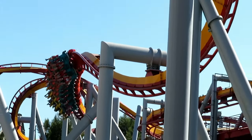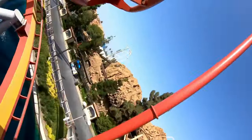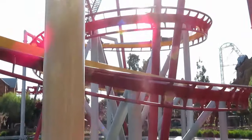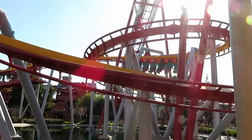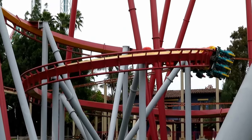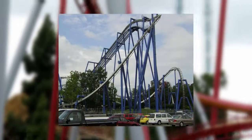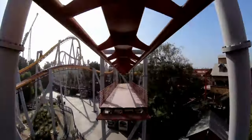That banked airtime hill actually has a little bit of airtime. Then you go through the grand finale of this ride, a 540-degree helix. Without a doubt, this is the most forceful part of the ride — it's a great way to end the ride. After my first ride, my legs felt kind of like jelly, which makes me wonder how I'll feel after I ride a more intense invert like Afterburn, for example. Finally, you hit the brakes, ending your ride on Silver Bullet.